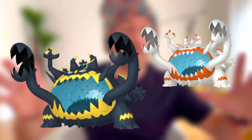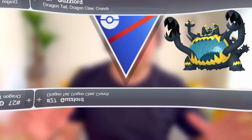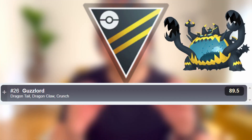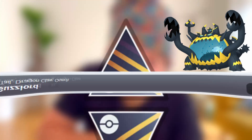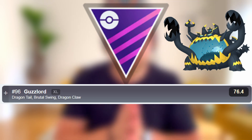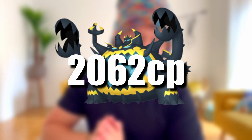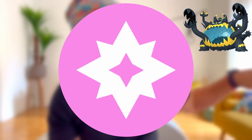For raid PvP, Guzzlord will be in raids for this event and is a beast in all leagues. In the Great League it places 27th with Dragon Tail, Dragon Claw, and Crunch — no Elite TM required. In the Ultra League it places 26th with the same moveset, and in the Master League it places 96th with Dragon Tail, Brutal Swing, and Dragon Claw. Its Hundo CP is 1650 non-weather boosted and 2062 weather boosted. Guzzlord is double weak to Fairy, so Gardevoir will be key for taking it down.